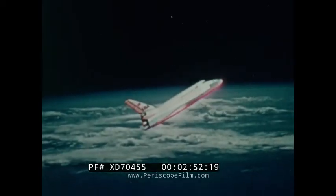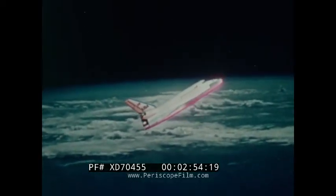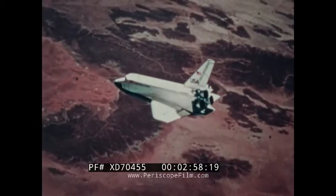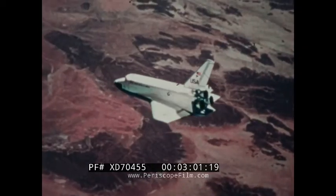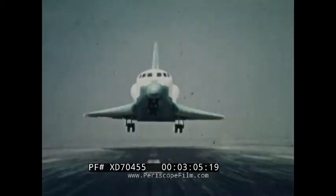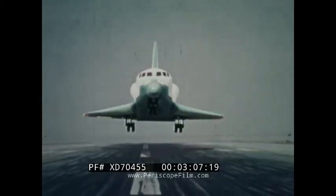It makes a nose-forward, nose-high re-entry, slowing its speed until finally it is flying conventionally as an aircraft, however unpowered. It makes a gliding approach and landing to the runway.